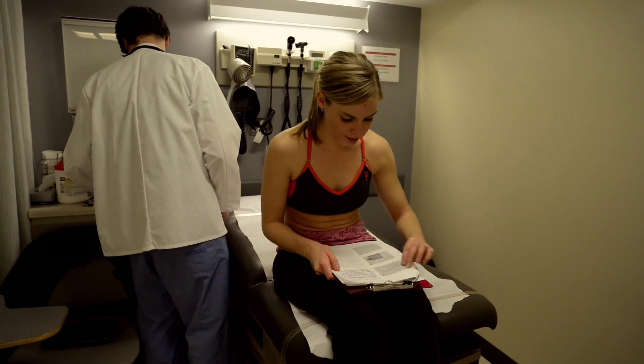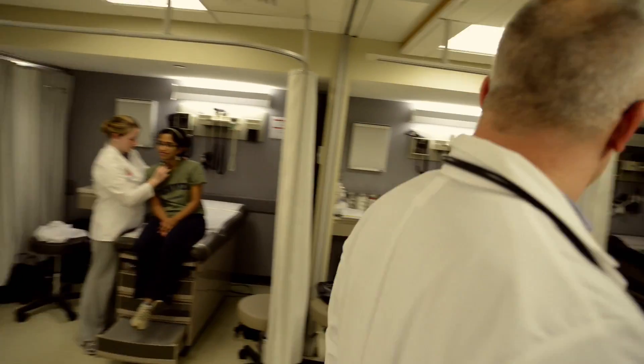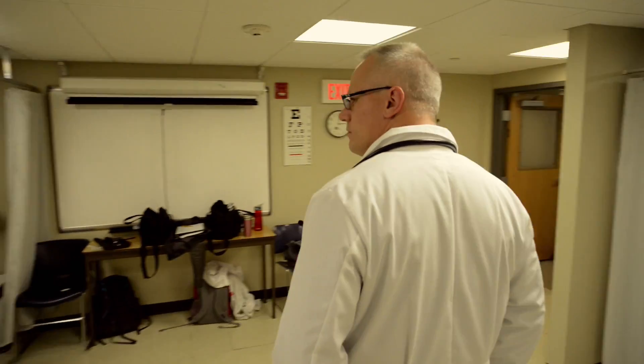Students engage in hands-on procedures on real people in a high-tech professional environment overseen by experienced expert instructors.